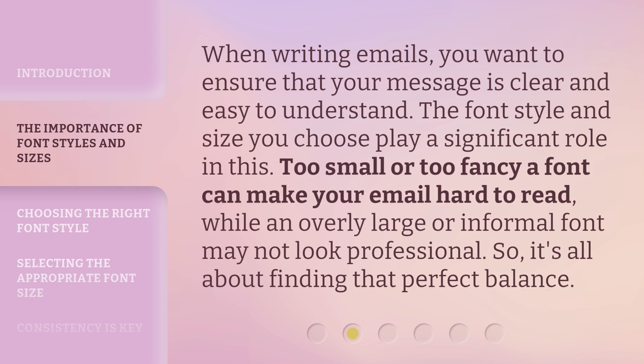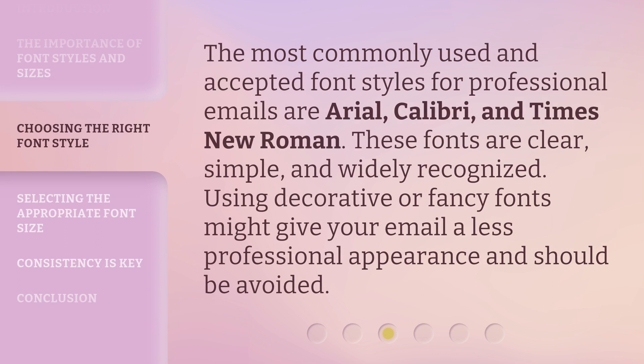while an overly large or informal font may not look professional. So it's all about finding that perfect balance. The most commonly used and accepted font styles for professional emails are Arial, Calibri, and Times New Roman. These fonts are clear, simple, and widely recognized. Using decorative or fancy fonts might give your email a less professional appearance and should be avoided.